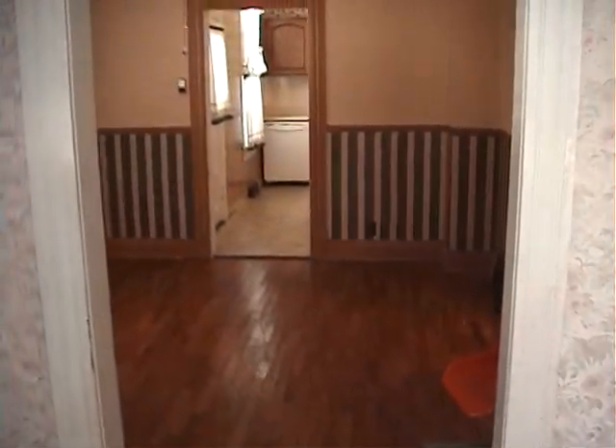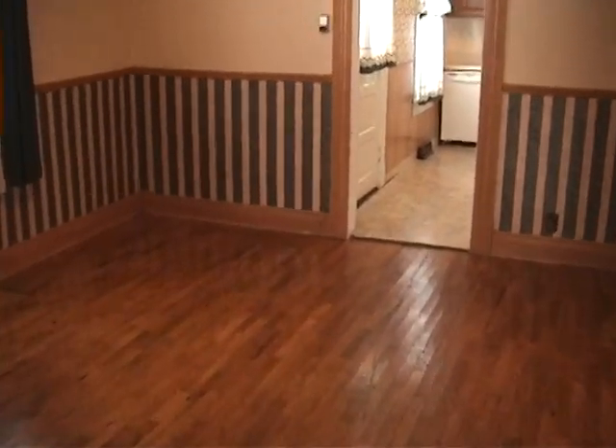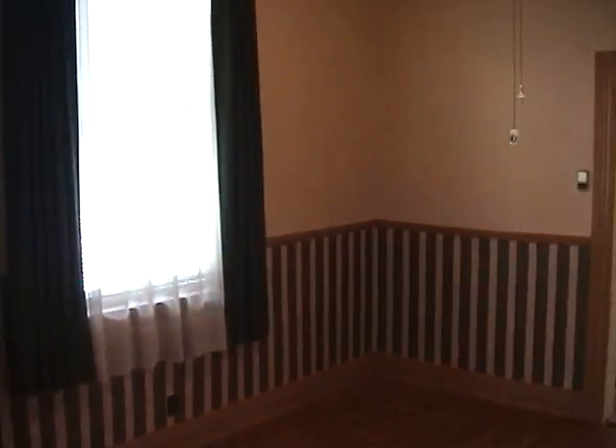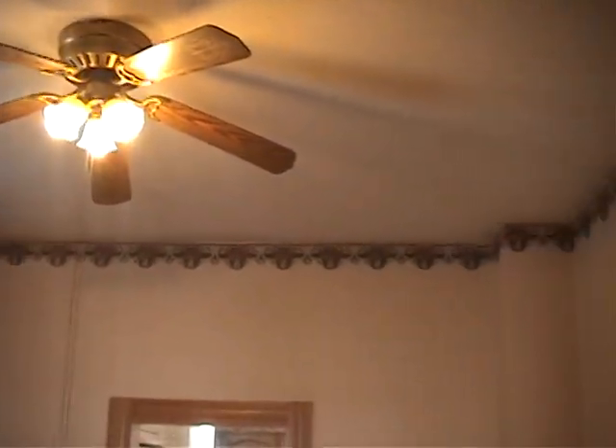This walks into the dining room. Real nice hardwood floors. This has high ceilings and a ceiling fan.